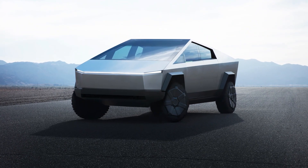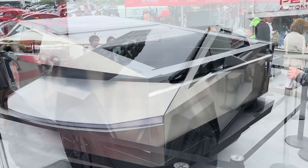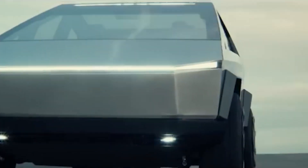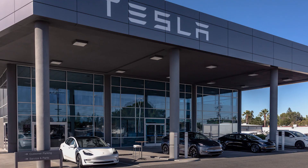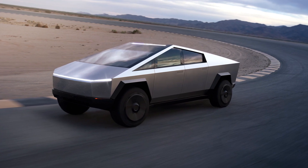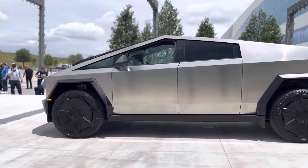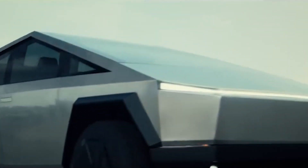The significance of the Tesla Cybertruck extends far beyond being just another vehicle on the market. It represents a paradigm shift in the EV industry, poised to disrupt and reshape the automotive landscape. Its distinctive design, blending futuristic elements with a rugged appeal, is matched by its formidable performance capabilities. Tesla has strived to maintain a competitive price point, making it an enticing option for a wide range of consumers. The Cybertruck has the potential to become one of Tesla's most triumphant and iconic products, redefining expectations, possibilities, and the very concept of what an electric vehicle can achieve.